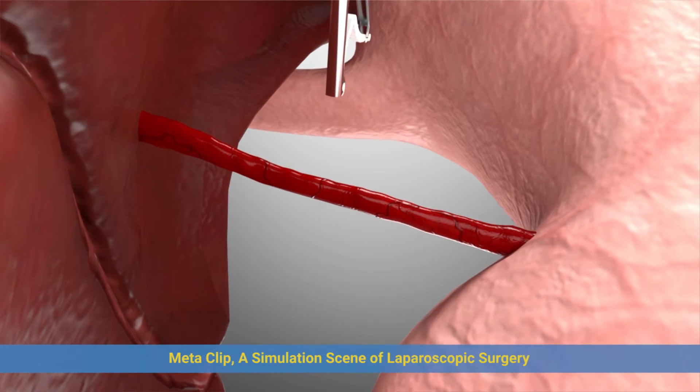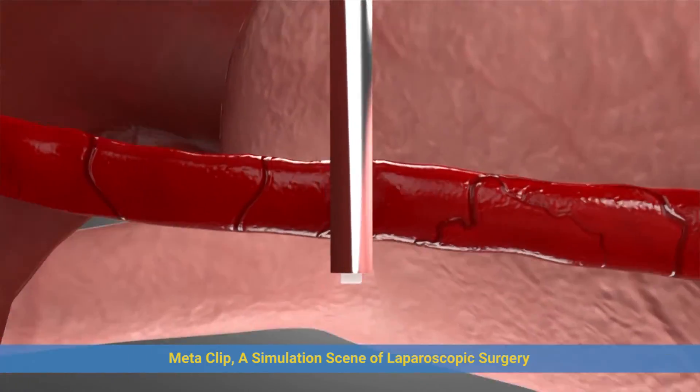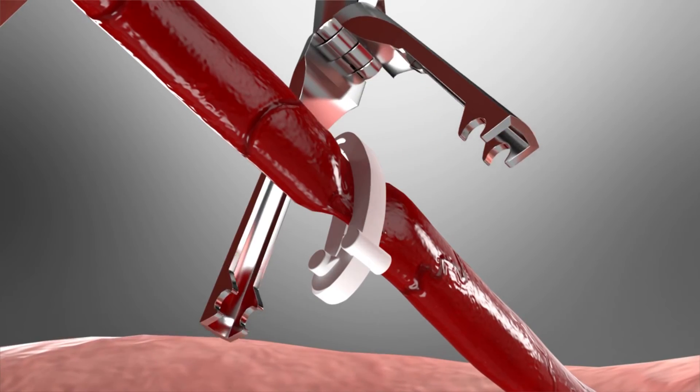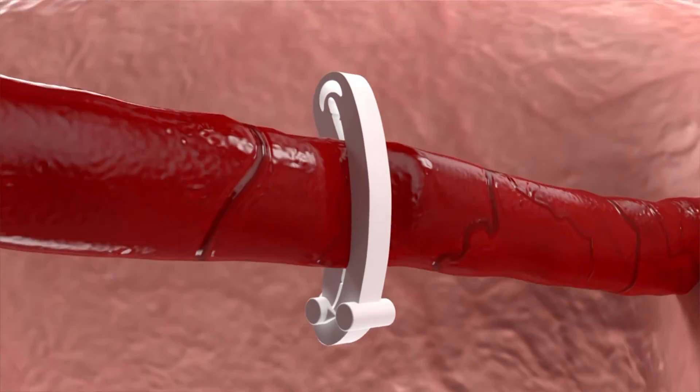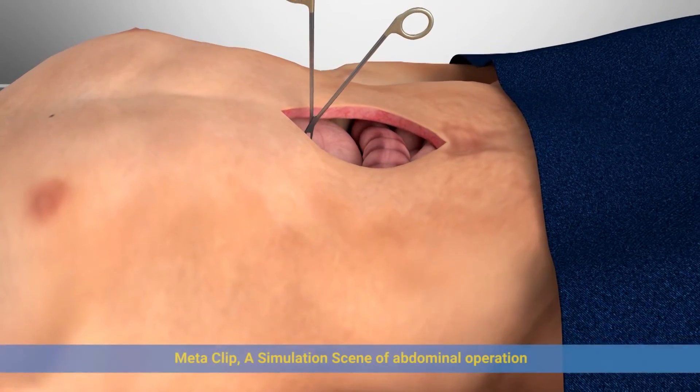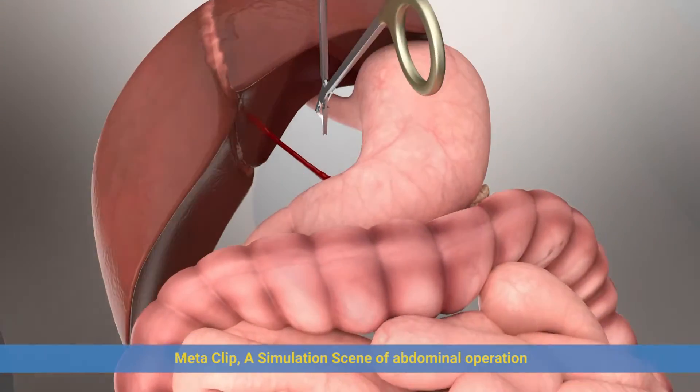Metaclip — a simulation scene of laparoscopic surgery. Metaclip — a simulation scene of abdominal operation.